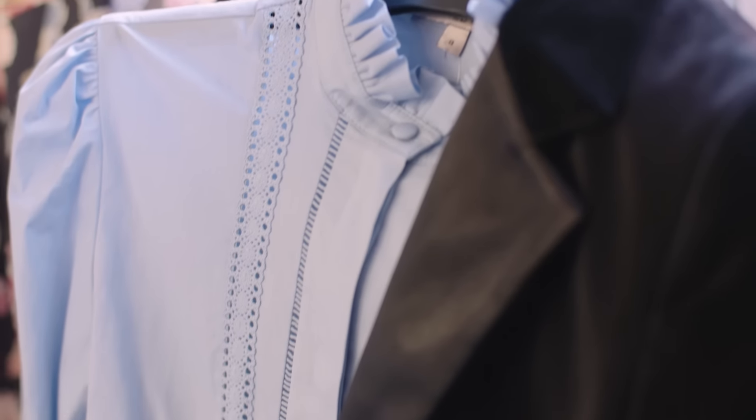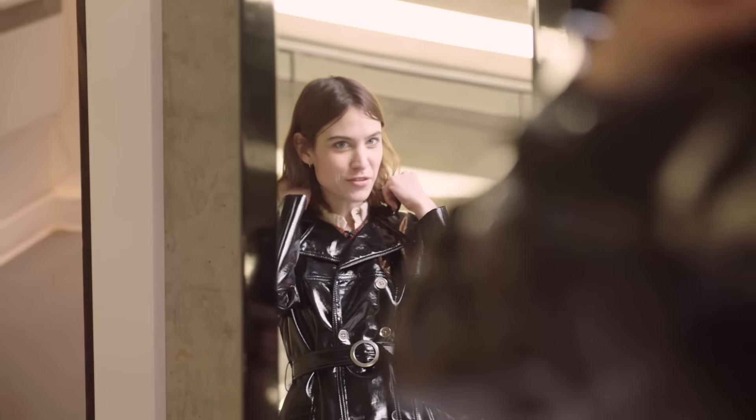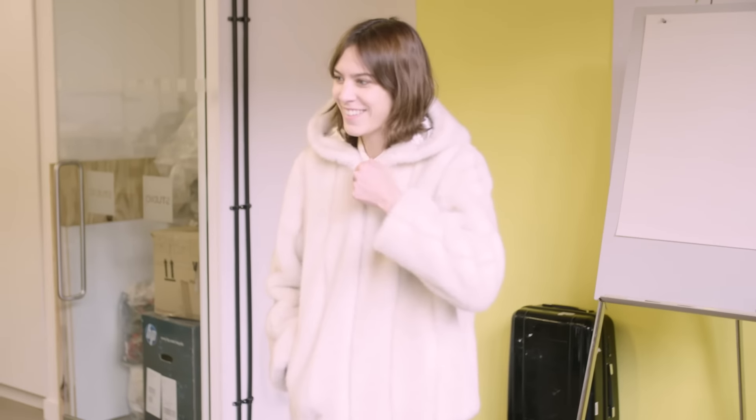It's also a fuller collection, so there was more to play with — a lot more outerwear. It was really fun to plunder their coat selection, and that's how we found one of my favourite things, which is the faux fur coat.